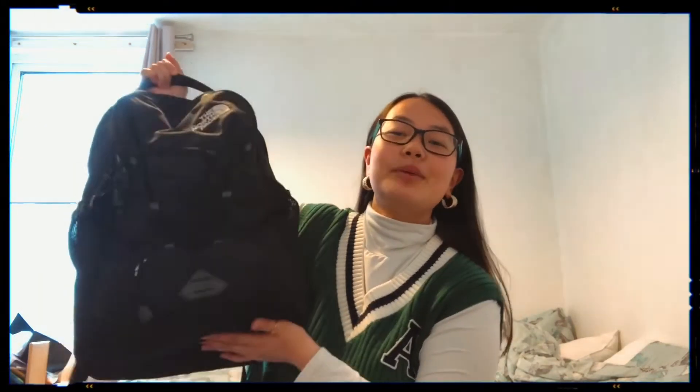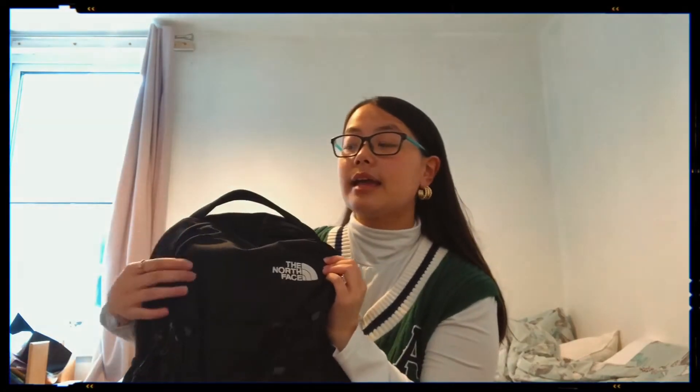Hello everybody, welcome back to my channel! This week's video is going to be more of a chilled, laid-back type of video — it gives me a very much old-school YouTube type of vibe. It's going to be a 'what's in my school bag' video. I used to watch these videos quite a lot; I love watching them because I was so nosy. My school bag is a North Face Jester backpack.